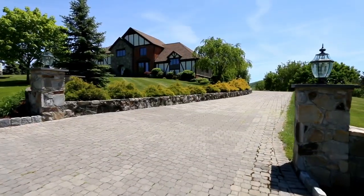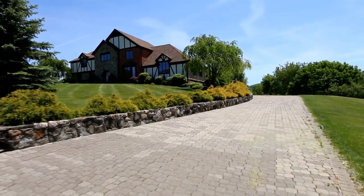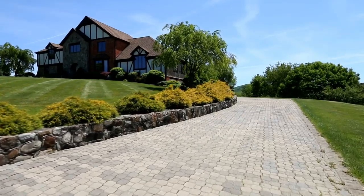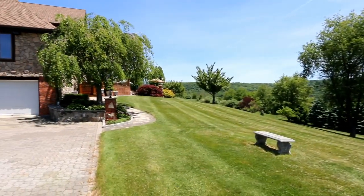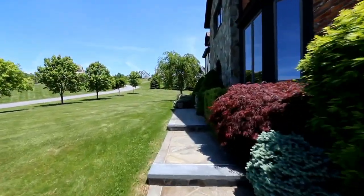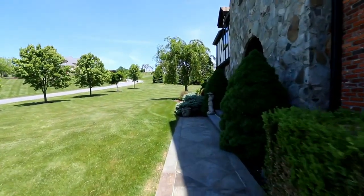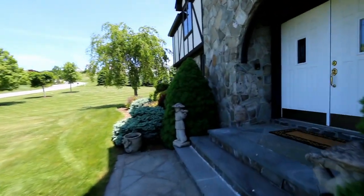At first approach, you enter through fieldstone pillars and lighting onto a full Unilock driveway. The home is quite impressive with a brick, stone, and stucco facade and Eldorado stone wrapping the sides and rear of the home. The front walkway also consists of bluestone. The Grand Sequoia roof is only five years old and comes with a transferable warranty. The seamless gutters and leaders are also five years old.